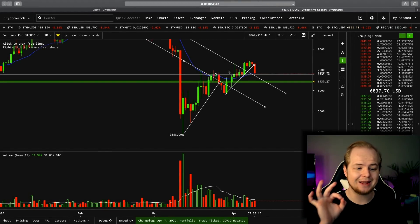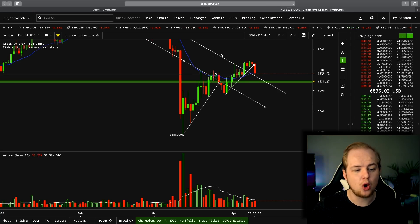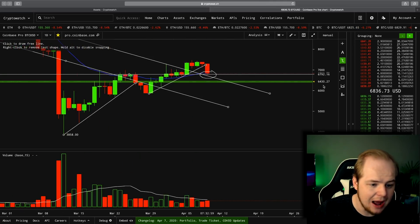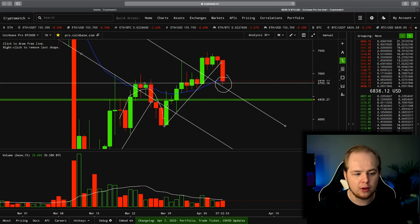6,800 is a very key level. That was a key resistance during this area right here. So as long as we're holding 6,800 right now, I would call that bullish. As long as we're holding above this downward sloping resistance, I would call that bullish. And as long as we're closing this daily candle above the 21-day EMA, I would also call that bullish. You're always going to get those dips on the uptrend.